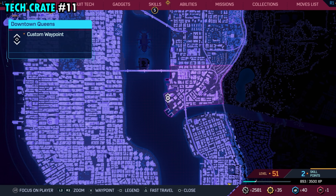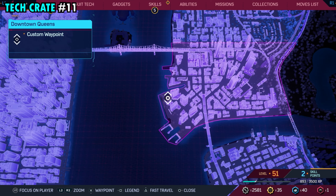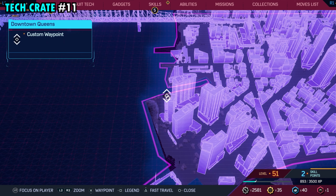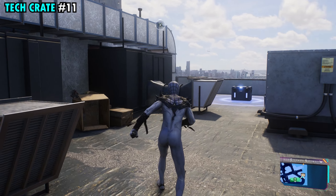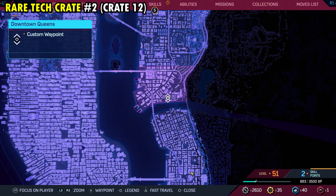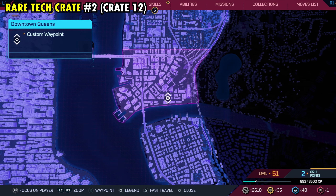Number 11 is going to be found on the far southwestern side of downtown Queens on top of this building that we have marked right here. Make your way down here, and once you climb to the top of this building right over here against the back wall, you'll find tech crate number 11.